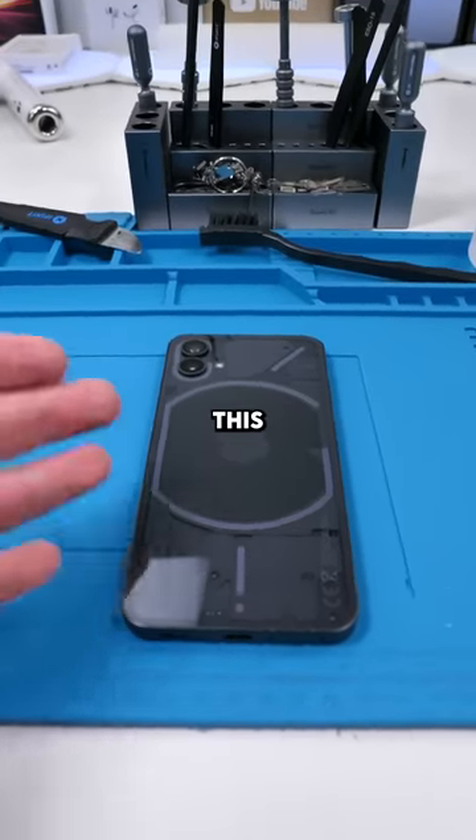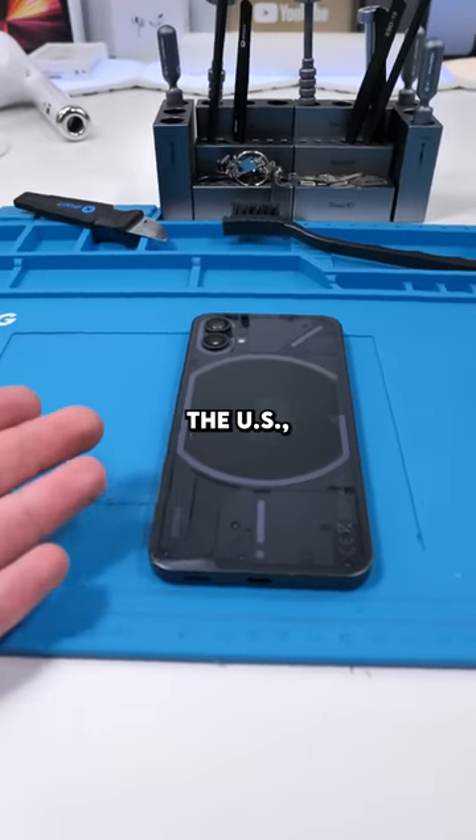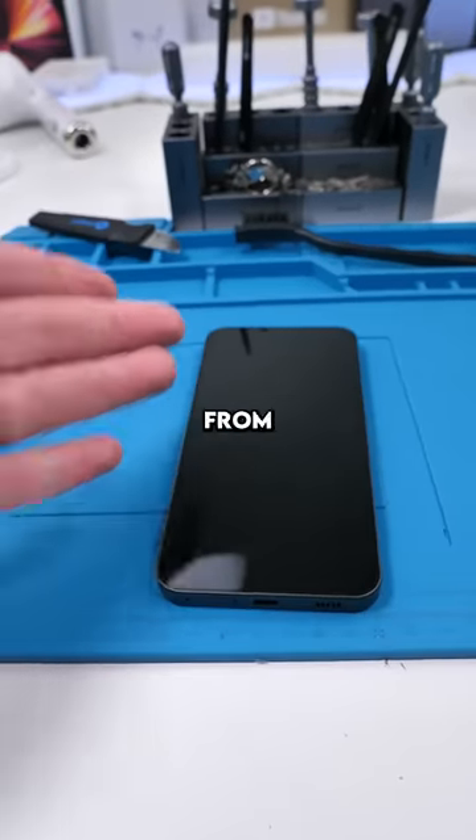I finally got the Nothing Phone. This phone isn't for sale in Canada or the US, so I had to pay extra to actually get this here. I bought this from India.